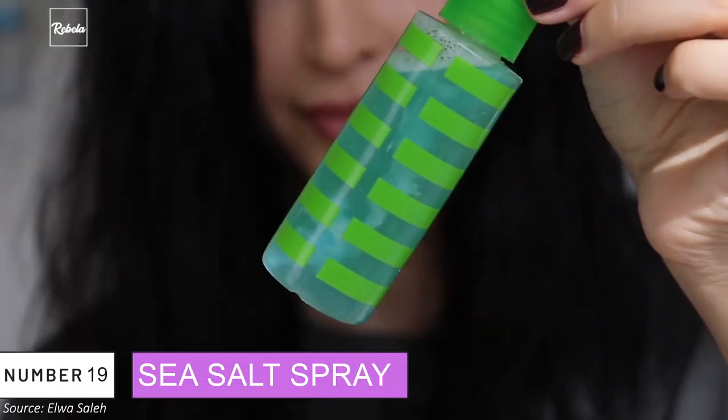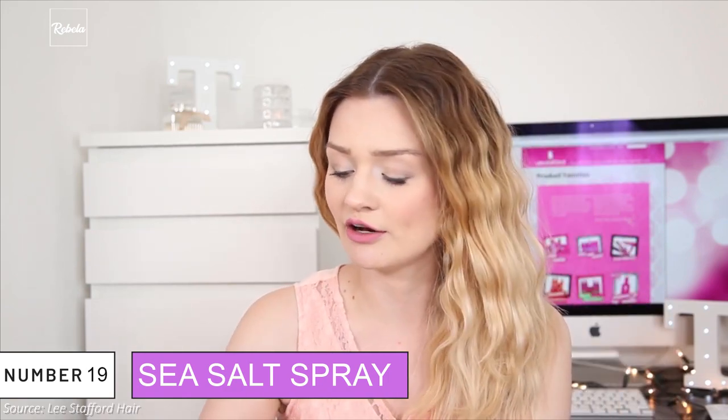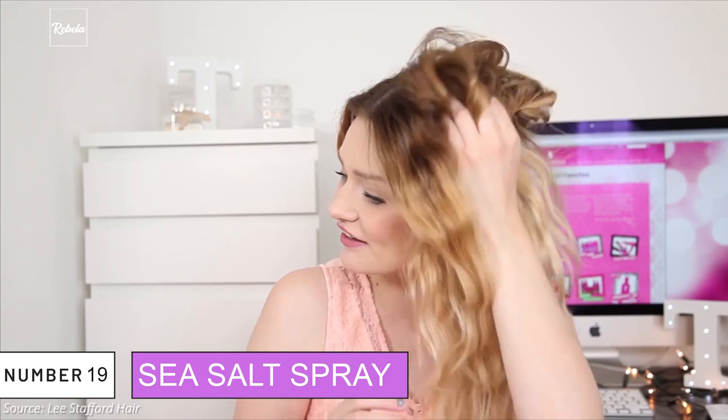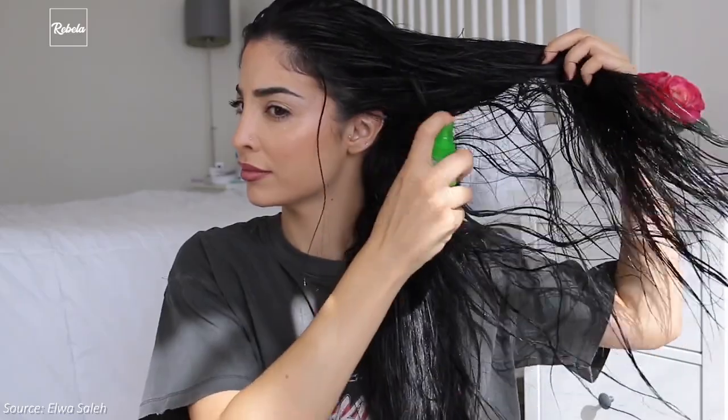19. Sea Salt Spray. We've probably seen Gigi sporting a gorgeous hair wave. One of her tricks is to spray 10 to 12 squirts of sea salt spray. It adds more texture to the hair and you'll instantly get Gigi's gorgeous wave.